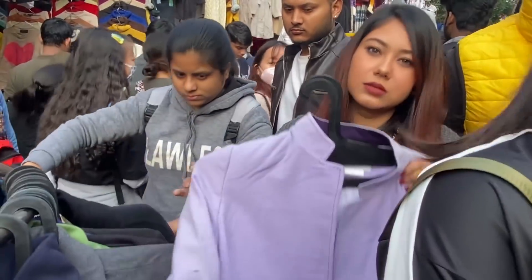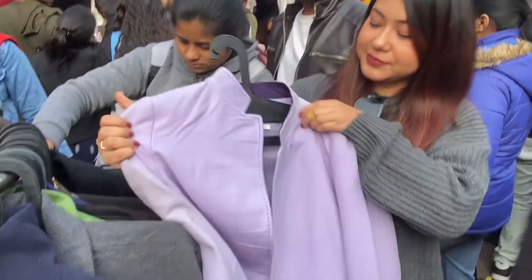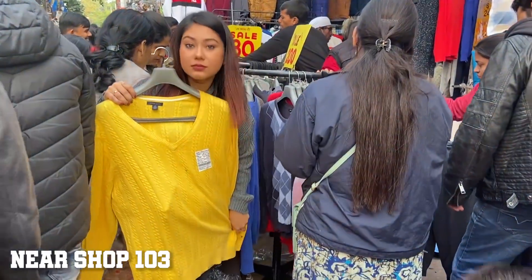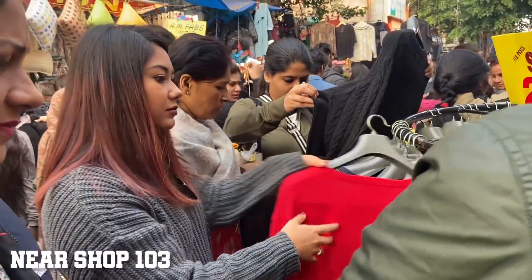I found such amazing clothes there - ye lilac blazer itna acha lag raha hai and it's only for 150 rupees. Maine beech mein ek aisa stall bhi dekha jahan H&M and Zara ke sweaters and sweatshirts mil rahe the, and trust me inki wool quality bhi kaafi sahi and soft thi.